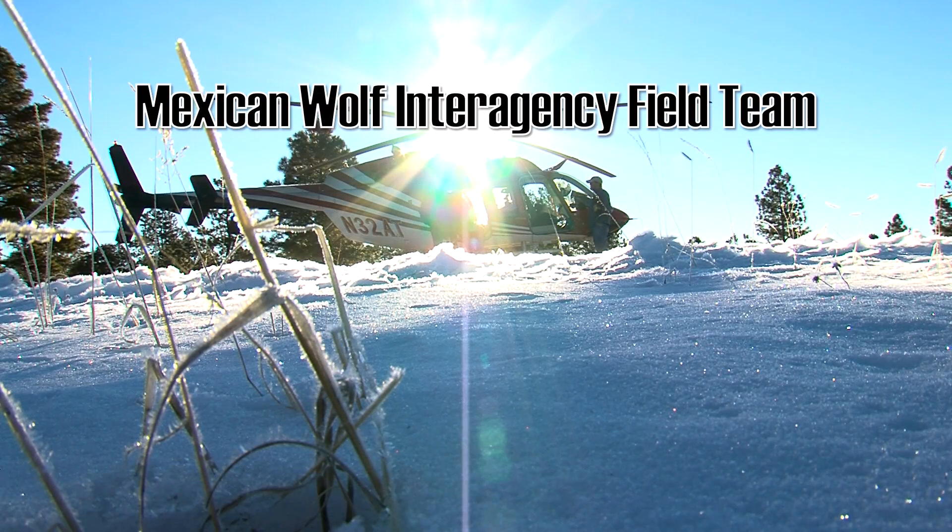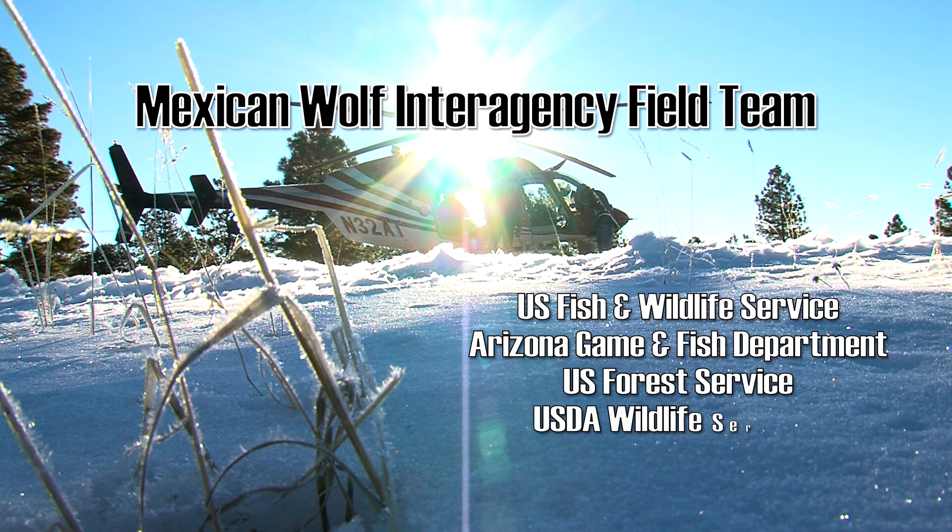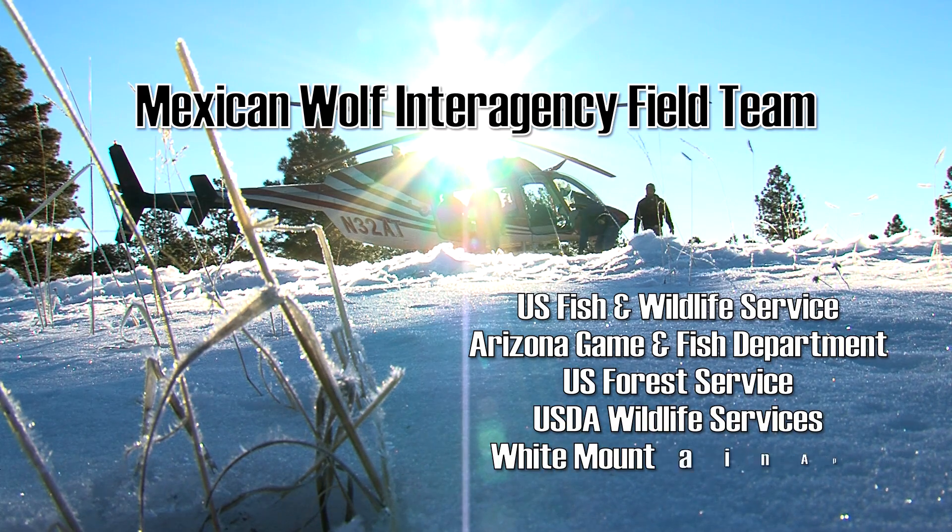It's a partnership that includes the U.S. Fish and Wildlife Service, Arizona Game and Fish, the Forest Service, Wildlife Services, and the White Mountain Apache Tribe.